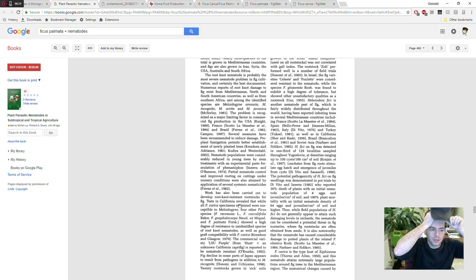Here's a book on nematodes in agriculture that talks about figs. Work has been carried out to develop root-knot resistant rootstocks for fig. A test in California revealed that while all Ficus carica specimens examined were susceptible to root-knot nematodes, four other Ficus species showed a high degree of resistance to root-knot nematodes as well as good graft compatibility with Ficus carica. They also mention that LSU Purple, bred by Louisiana State University, is also nematode resistant — I've seen a document that LSU actually published stating that.